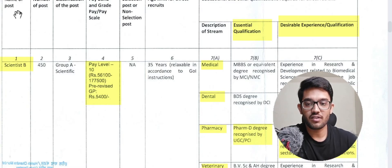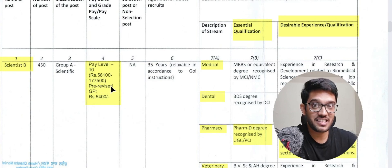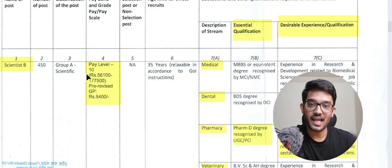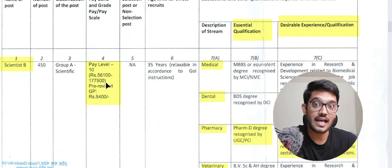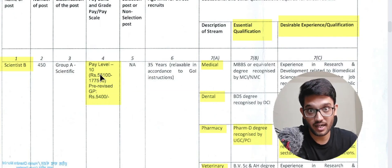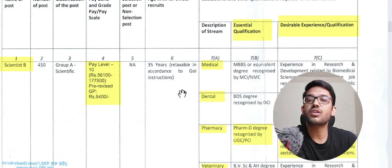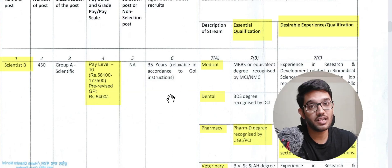For Scientist B, the name of the post is Scientist B and the classification is Group A. The pay level is 10, starting from a base pay of ₹56,100 and going up to ₹1,77,500 depending on your profile. The age criteria is about 35 years, relaxable as per Government of India instructions for certain categories and reservation provisions.